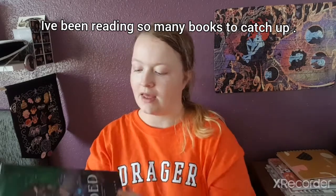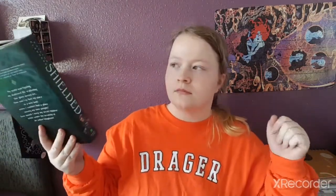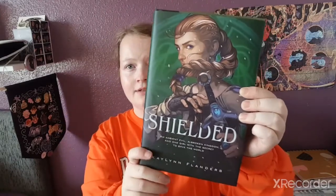So this is the fun cover. If you remember, we actually got this book from July's Fairyloot box, which was our Resilient Royals box, which I really did enjoy. The cover is really intriguing and really fun. This is by Kaylyn Flanders — I do apologize if I've pronounced that wrong — and it says an angel, evil, a broken kingdom, and one girl with a secret to save the world. What more can you get from reading that? The cover is very beautiful, I love the green, and she's holding a sword.